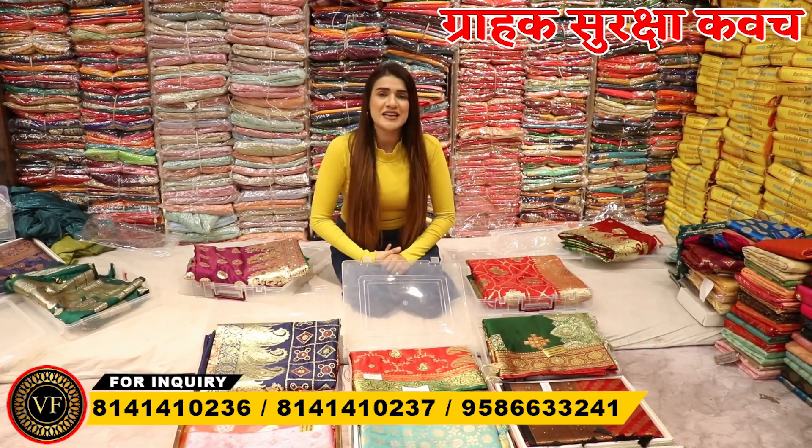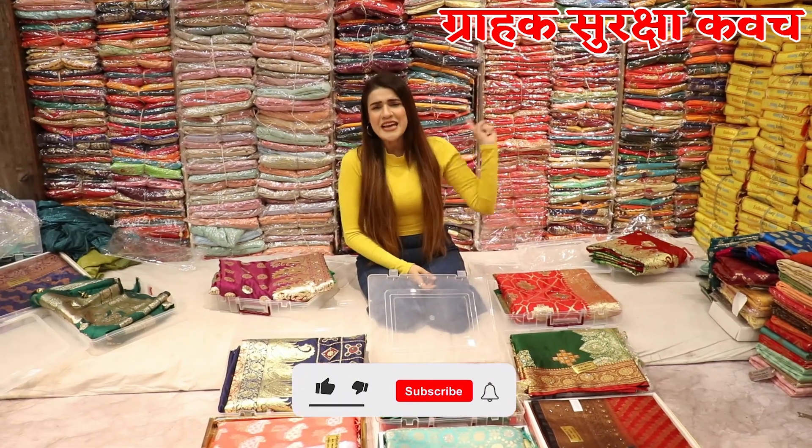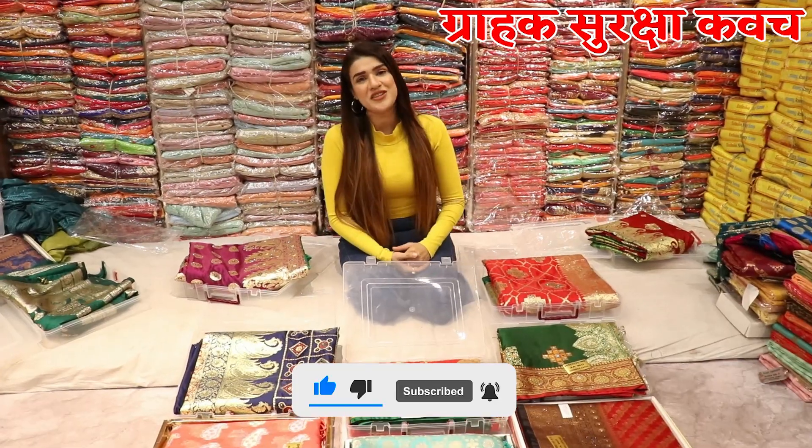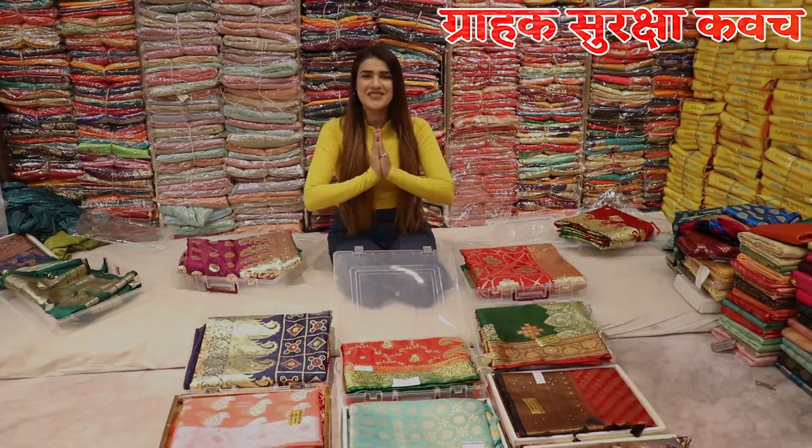I hope you will like today's variety collection and the information I have given you. With Om Vijay Fashion, there is a one-year replacement warranty. So I will be back with a new video. Thank you.